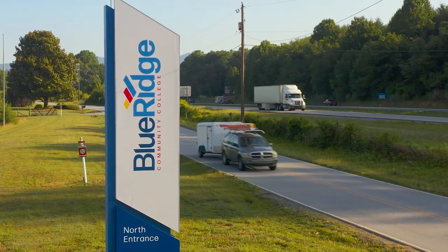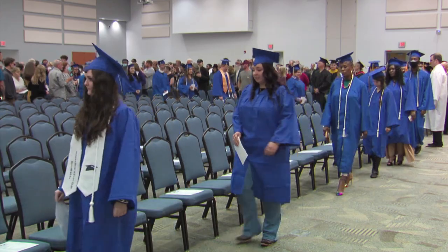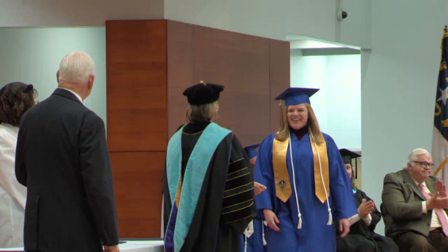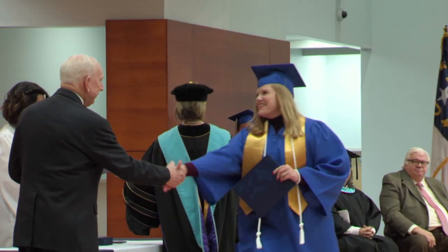It's almost time to graduate from Blue Ridge Community College, but before you do, follow this quick video for a list of items you will need for graduation day, along with times and locations of where to be. Don't forget your cap, gown, tassel, and tickets for your guests.